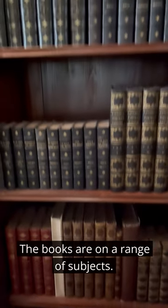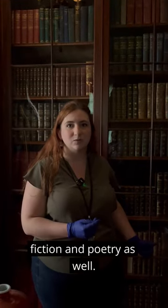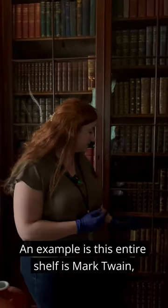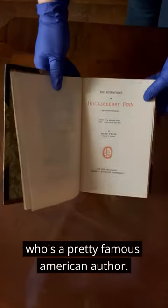The books are on a range of subjects. A lot of them are non-fiction, but there's also fiction and poetry as well. An example is this entire shelf is Mark Twain, who's a pretty famous American author.